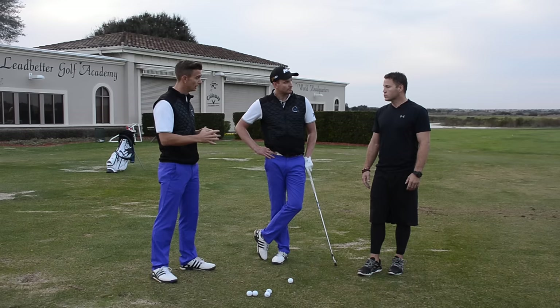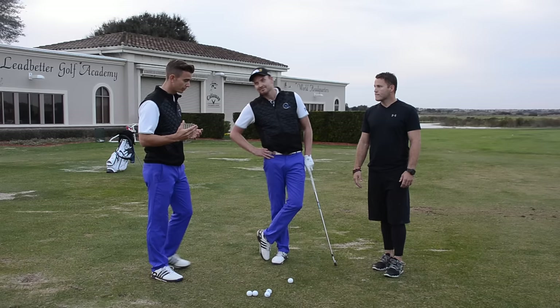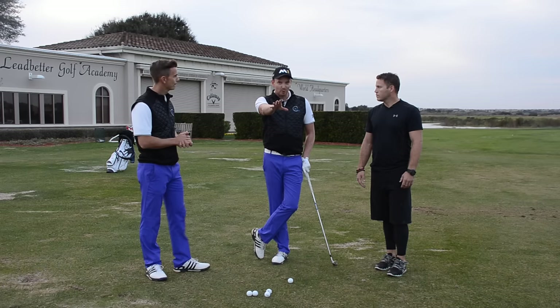Obviously the technical side is very important, but a lot of people may not have the awareness of what they can do themselves to improve their fitness. Today we're going to talk about the hanging back swing fault — something we refer to a lot — which is when people struggle to shift their weight to the lead side at impact, and look at some physical things guys at home can do to test and improve their pattern.